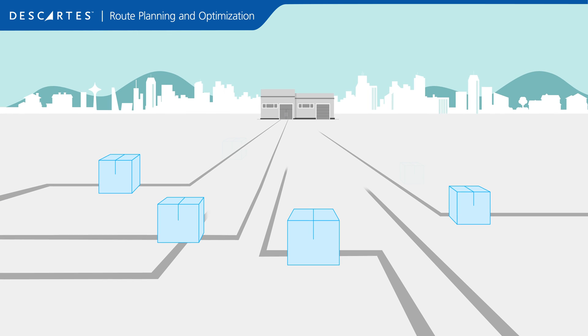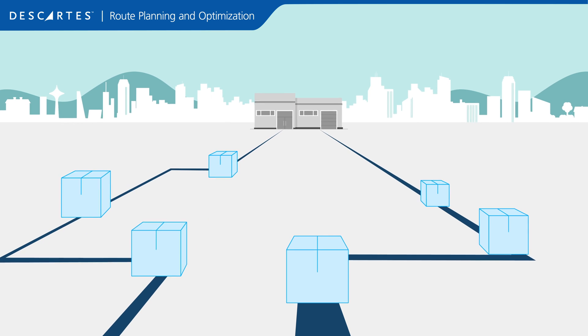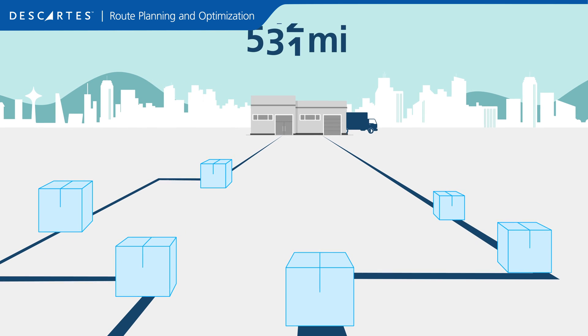Advanced planning and route optimization allow you to reduce routes, increase deliveries per route, decrease distance traveled, and lower operating expenses.